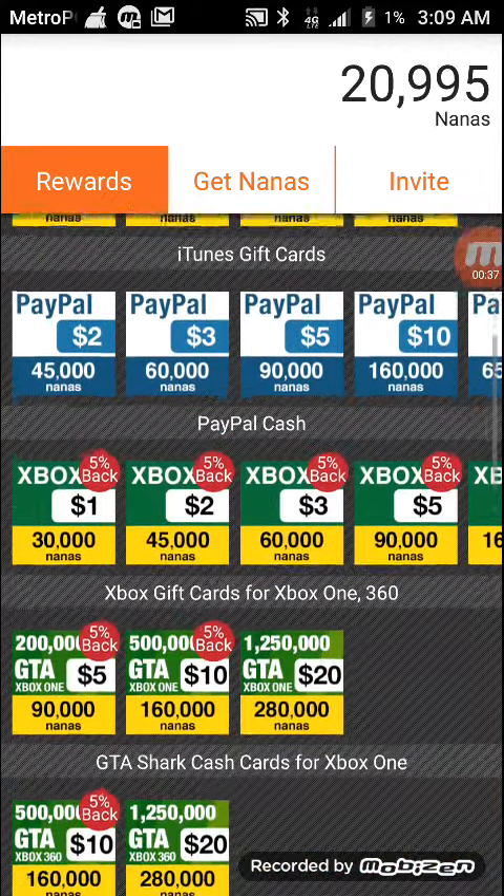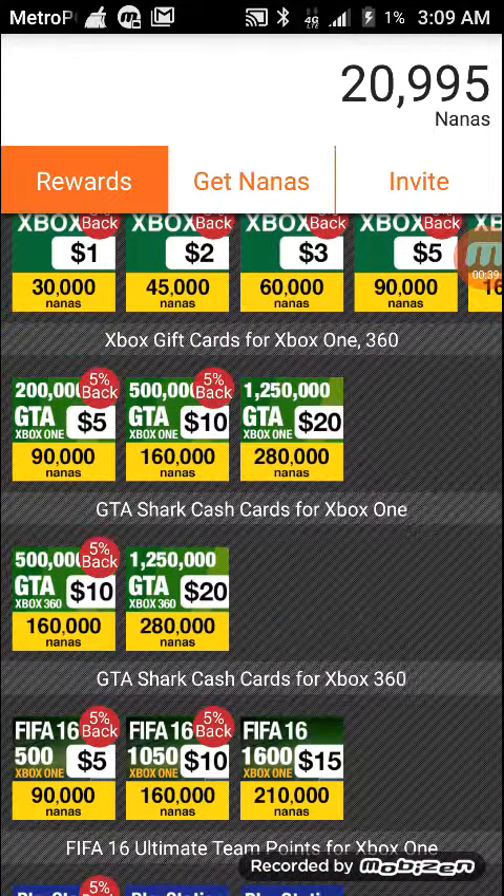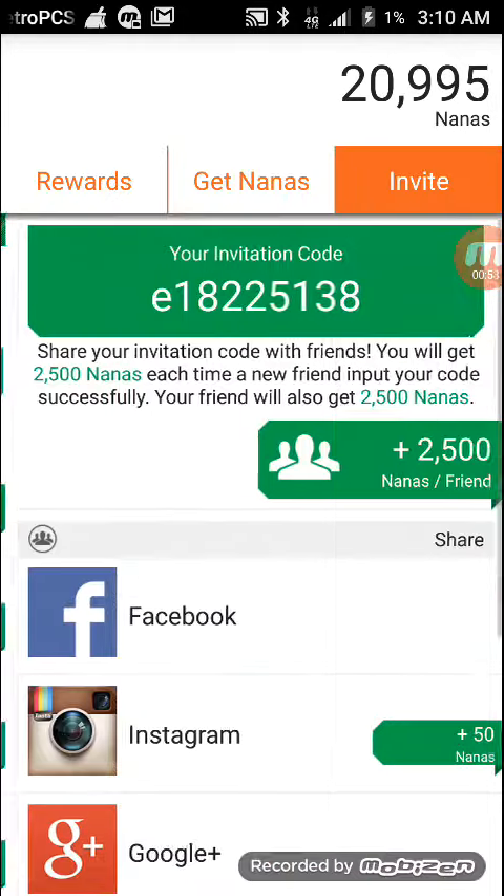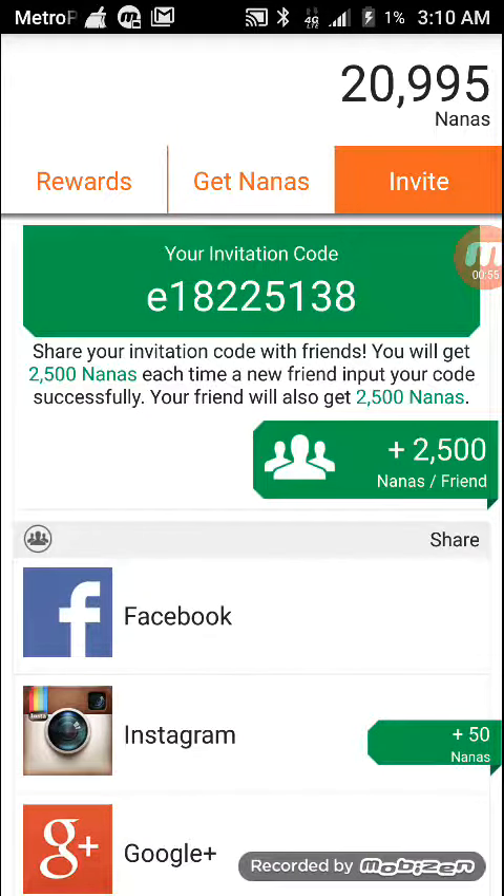I really wanted to make this video because from my experience the only gift card I ever got was the Amazon one at 30,000 nanas, and that was on my old AppNana account and it took forever. So hopefully me and you guys can share our codes and get some nanas out of it.